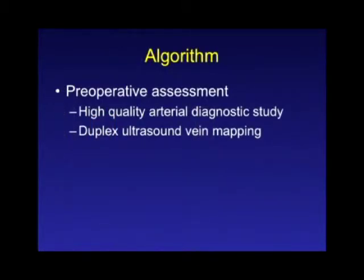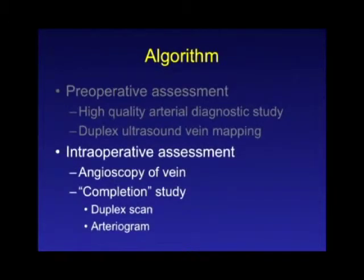So I think it's really important for surgeons who have a combined endovascular and open practice to pay attention to things that optimize perfection with their open bypass case volumes. The algorithm I recommend — again, this is my own bias — is to do excellent preoperative evaluation, which includes a high-quality arterial diagnostic study: either a CT angiogram, MRA, or a good catheter angiogram. Also do duplex ultrasound evaluation to find the optimal vein conduit. The other very important component is the intraoperative assessment, because these procedures are totally unforgiving of any minor defect. That includes angioscopy of the vein, and always some sort of completion study — either a duplex scan or an arteriogram.